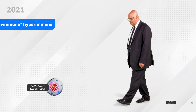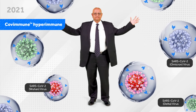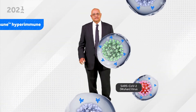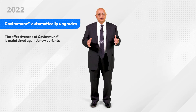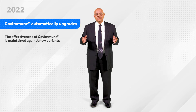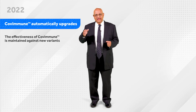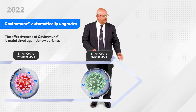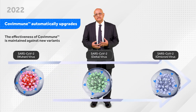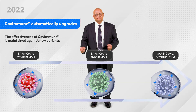Significantly, our Covimmune Hyperimmune is effective against all the variants. The exciting thing about this research is that we have shown that the Covimmune automatically upgrades with each new mutation. So you get Covimmune being effective for the Wuhan virus, for the Delta virus, and for the Omicron. This is what is going to happen with future mutations as well.